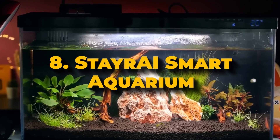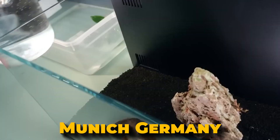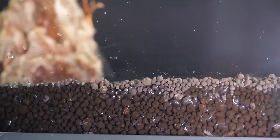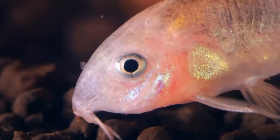Number 8: StayRace Smart Aquarium. The StayRace Smart Aquarium is a modern tool for aquarium lovers that uses advanced artificial intelligence to make maintaining your fish tank easier. Designed in Munich, Germany, this smart aquarium automates important tasks like changing the water, regulating the temperature, and balancing chemicals, helping create a healthy environment for both fish and plants.